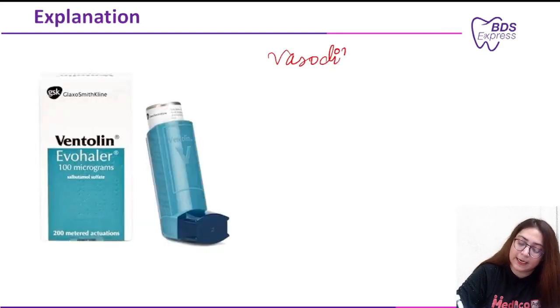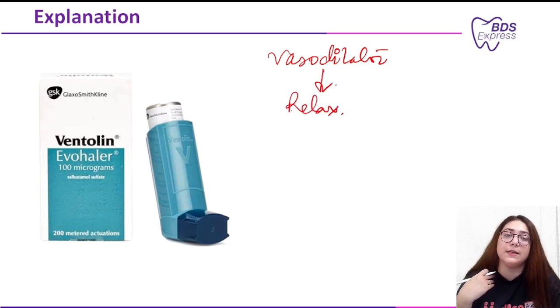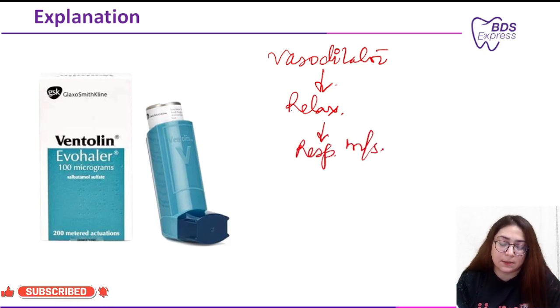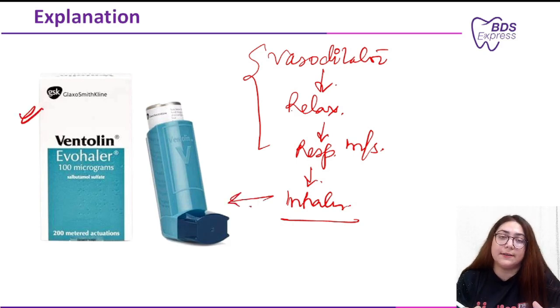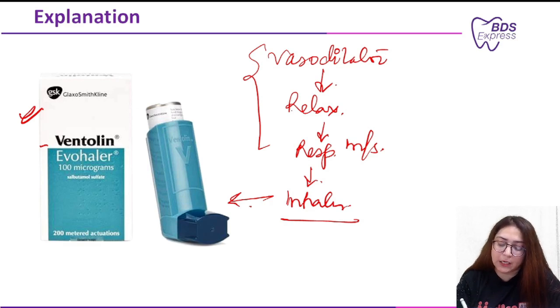The correct answer is salbutamol. Salbutamol is a bronchodilator — it relaxes the respiratory muscles and controls the asthmatic attack. It should be given in the form of an inhaler. The drug is available in the market by the name Ventolin Evohaler.